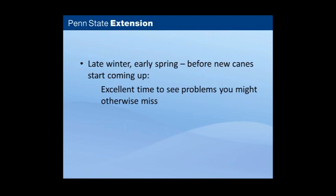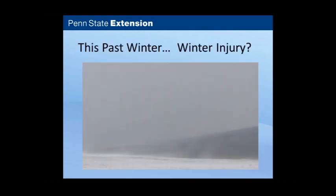Late winter and early spring is a good time to look at your plants, especially for raspberries and blackberries, before new canes start coming up and weeds start growing. With less vegetation out there, you can spot things you might otherwise miss. With strawberries too, there are a couple of pests you can check for. This past winter was a bit harsh with low temperatures and winds, so one of the first things to check for is signs of winter injury.